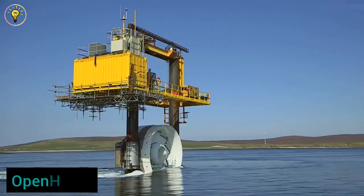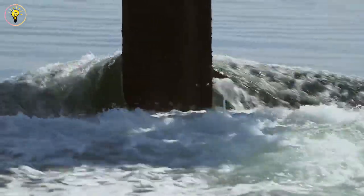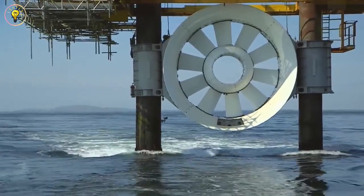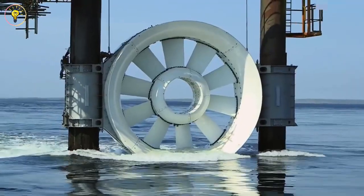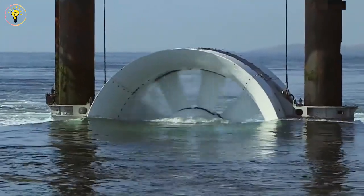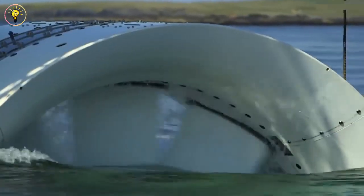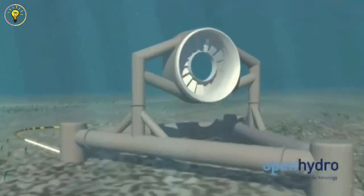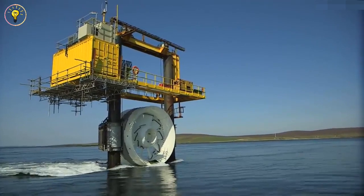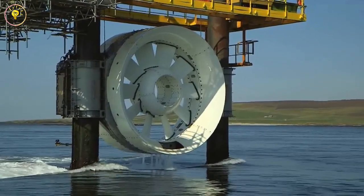We set sail for Open Hydro, North America's largest tidal power facility, off the coast of Canada, as we continued our exploration into renewable energy. Imagine a five-story edifice that is a thousand tons in weight — a green monster that can power a whole town with its astounding 16 megawatts of electricity. This feat of engineering was created by the Canadian company Emera and the Irish company Open Hydro, and has been using the sea's energy since November 2022.